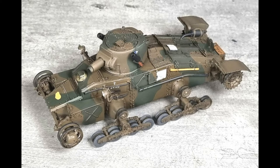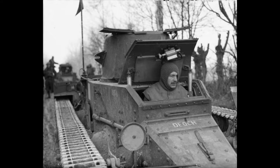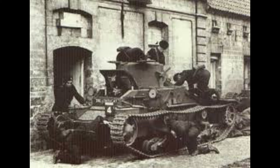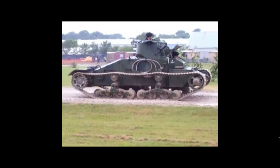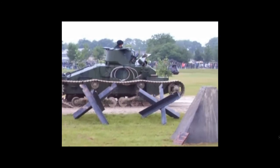Crew: 2. Weight: 11 tons. Length: 15 feet 11 inches. Height: 6 foot 1 inch. Width: 7 foot 6 inches. Main armament: .150 inch or .303 inch machine guns — so basically either a Vickers machine gun, a Browning machine gun, or a Bren .303 calibre.